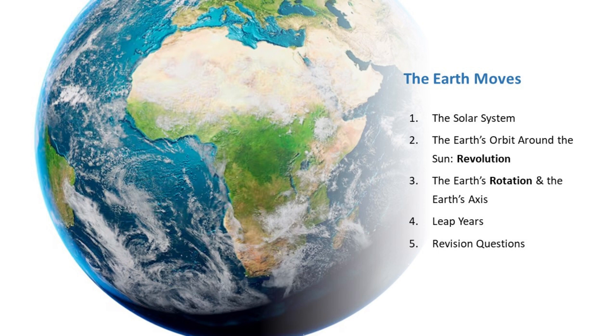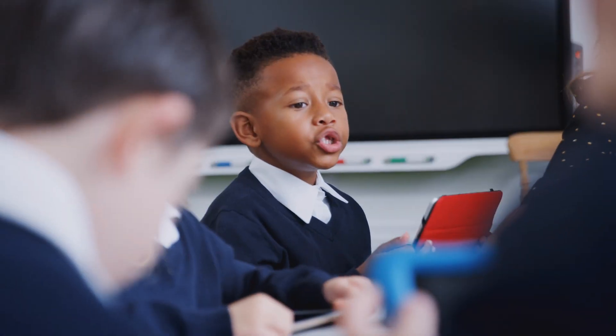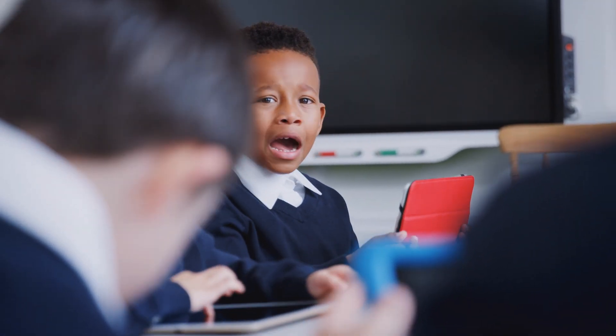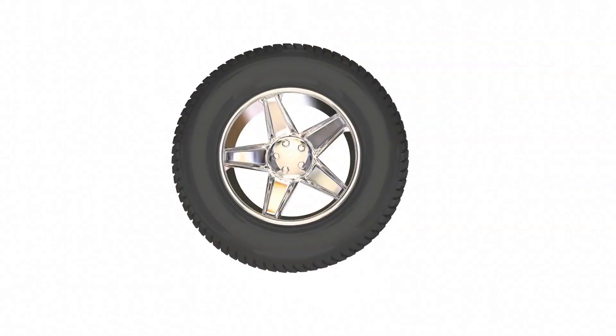The Earth also spins on its own axis, and it takes about 24 hours to spin once. Here's a question for you: why is there a leap year? Share your thoughts in the comments below. Stick around until the end for some thought-provoking questions to test your understanding. Challenge yourself and see how well you've grasped the material. It's a fantastic way to boost your confidence. Please do not forget to like and subscribe so that you do not miss our weekly uploads. Let's get started.